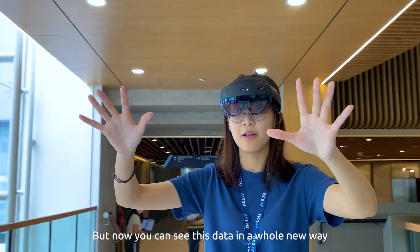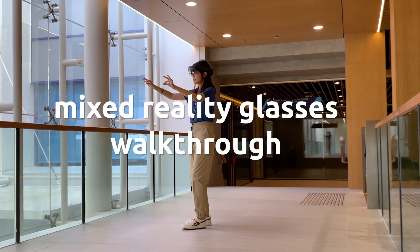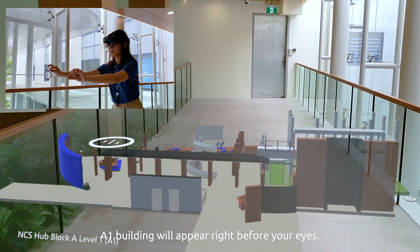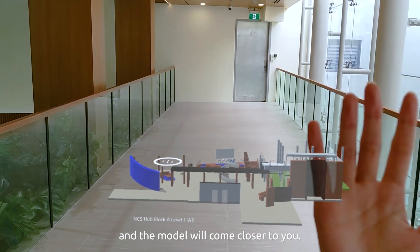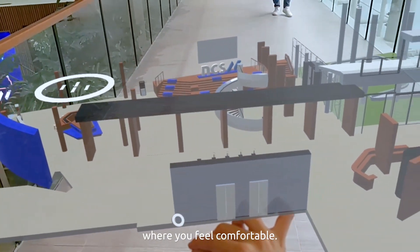But now, you can see this data in a whole new way with NCS Mixed Reality glasses. Slip on the glasses and a 3D model of the A1 building will appear right before your eyes. Simply show your right palm and the model will come closer to you. Pinch and hold the 3D model with your two hands and place it where you feel comfortable.